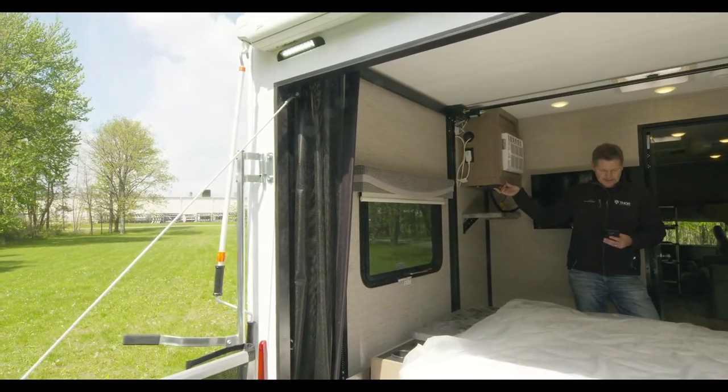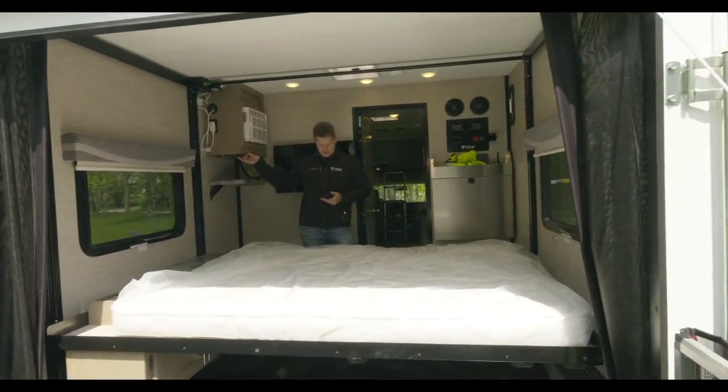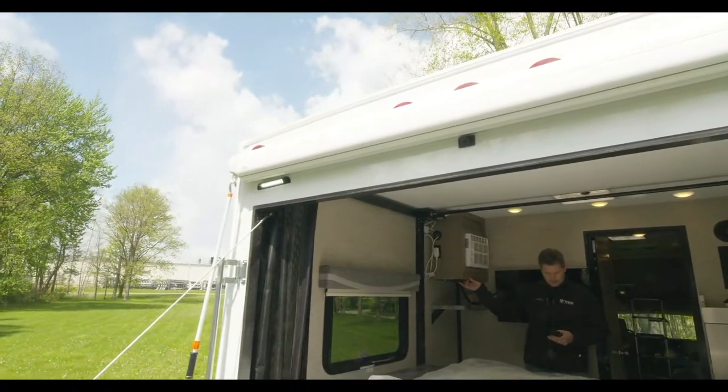I'm going to raise this bunk so I can get back through, and then I'll show you the awning. Let me check who's on Facebook today.